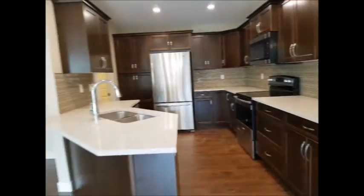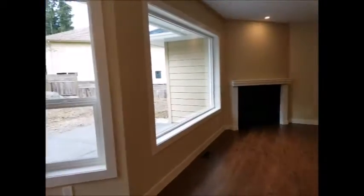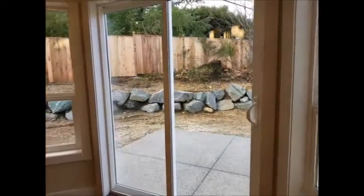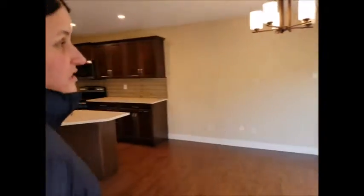This kitchen opens up to a big living area with a fireplace off on the side, and it opens up to a nice patio area with a fenced backyard, retaining wall — it's just a beautiful home.